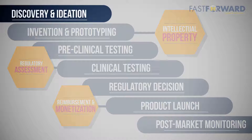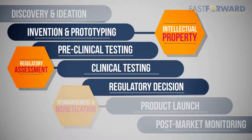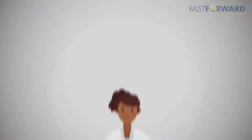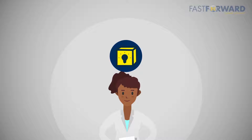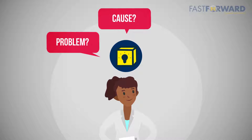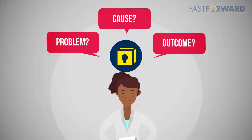Here's the plan: make sure it's needed and that no one else is already doing it. Build a prototype and test it to make sure it works. Find someone to buy it or pay for it. You have an idea inspired from a problem or unmet need — now it's important to clearly define what that problem is, what's causing it, and what happens if it's not resolved.